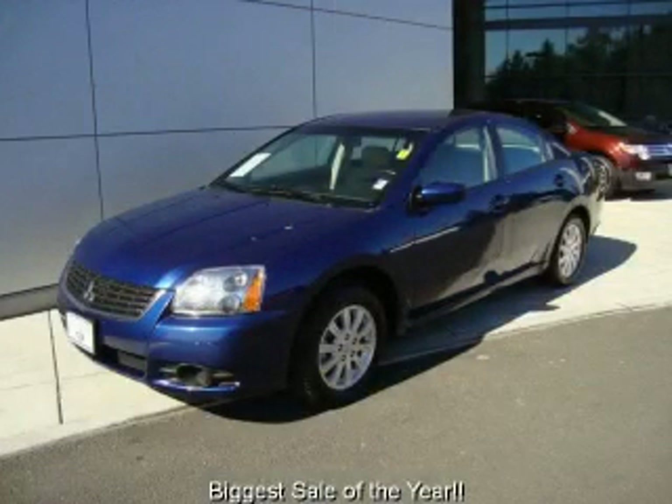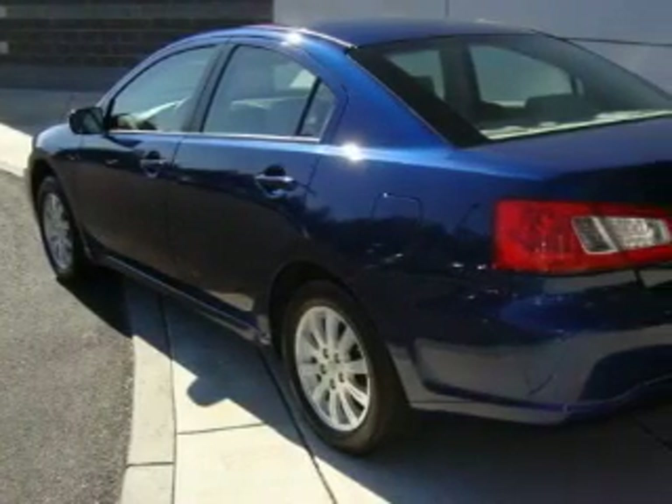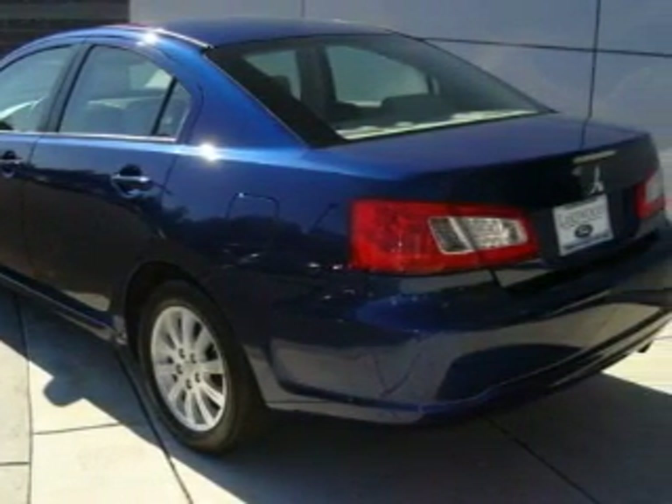This is a 2009 Mitsubishi Gallant. This Mitsubishi's list of numerous features includes power windows, cruise control, a CD player, and an anti-lock braking system.